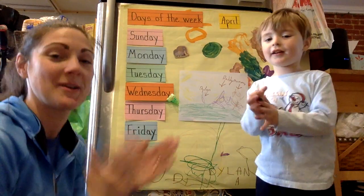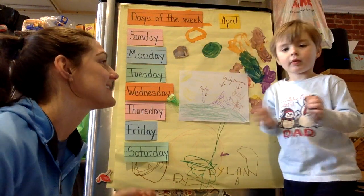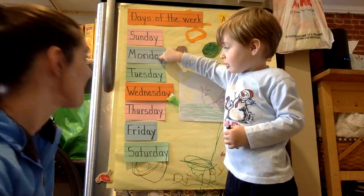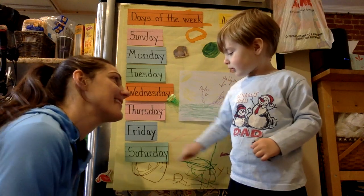Days of the Week! There's Sunday and there's Monday, there's Tuesday and there's Wednesday, there's Thursday and there's Friday, and then there's Saturday. Days of the Week!